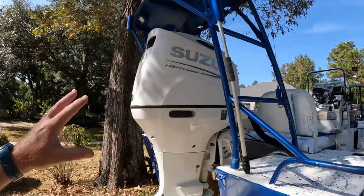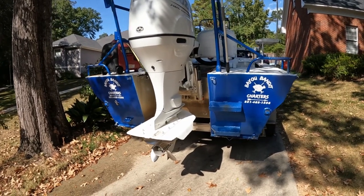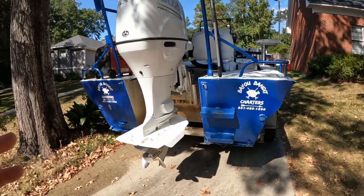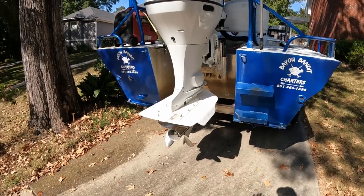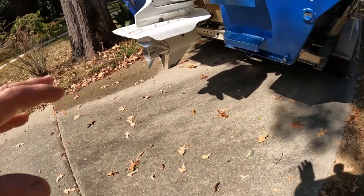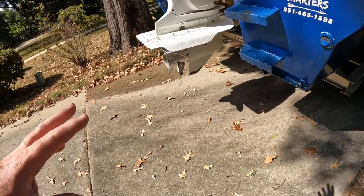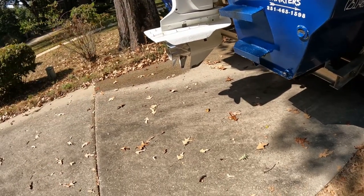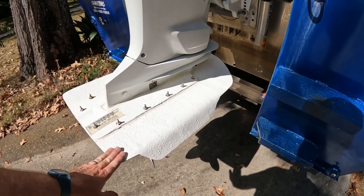I have just recently put this Suzuki 200 four-stroke on the back of this boat and I tell you, I've got right at 50 hours on it now and I am just blown away with the efficiency and the torque of this motor — the performance and fuel efficiency are incredible. I'm running a four-blade 20-pitch prop but I'm going to change that. I don't have it quite propped right yet; I need a 21-pitch — I'm probably going to go to a Power Tech 21-pitch four-blade. I'm running about 43 to 44 miles an hour before I hit the rev limiter, so she's still a little under-propped.